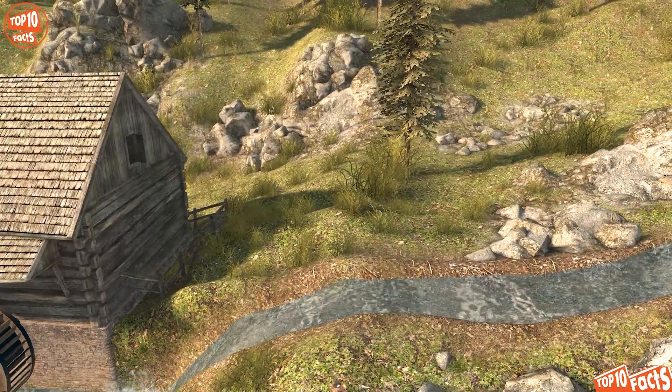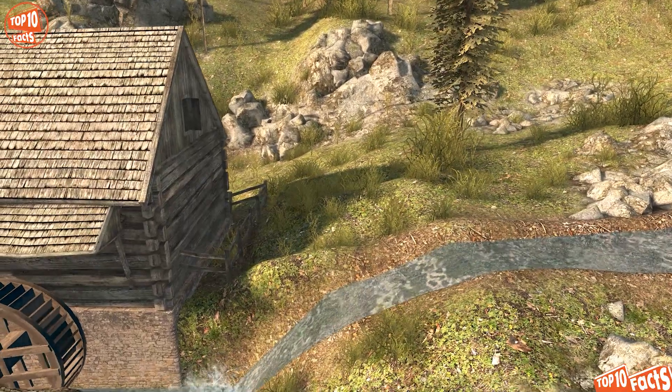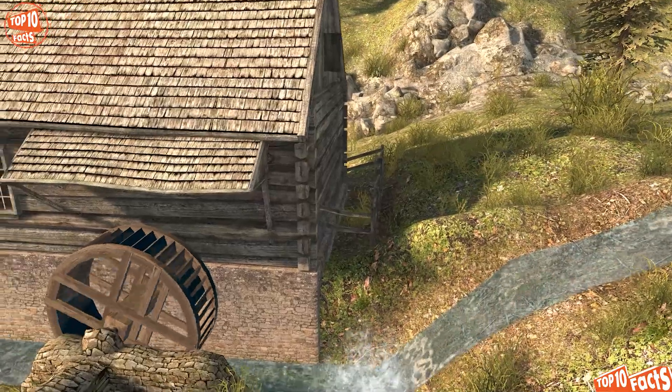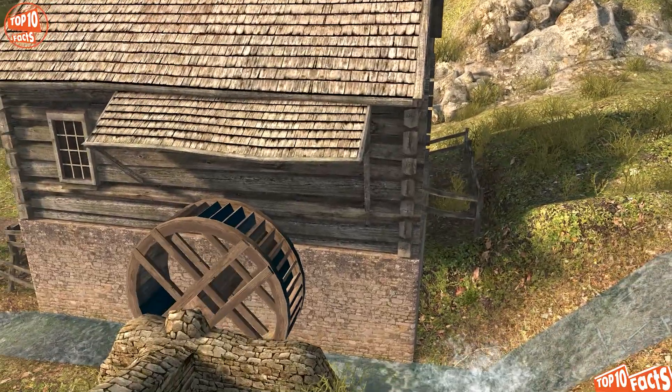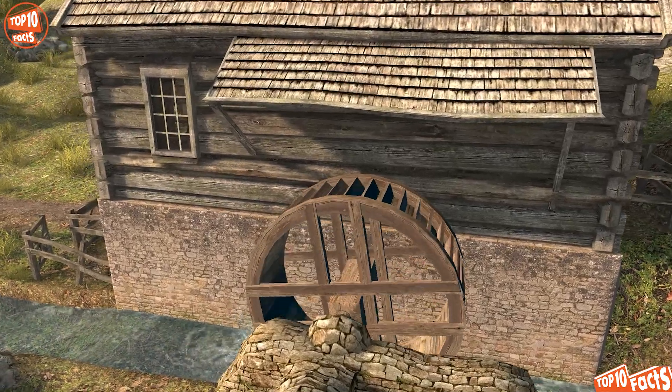The most important structural element of watermills was the water wheel, a large, usually vertical wooden wheel mounted on a horizontal axle. Waterwheels were first used in ancient times, but they only became widespread in the Middle Ages.